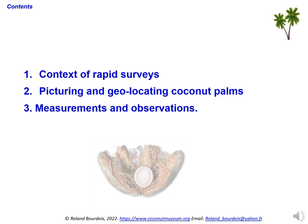Most of what will be presented in this talk has never been published in any textbook. These are opinions that result from our personal experiences during the many surveys we have carried out in Pacific countries or elsewhere. These methods have therefore not been validated by Cogent or any other institution.